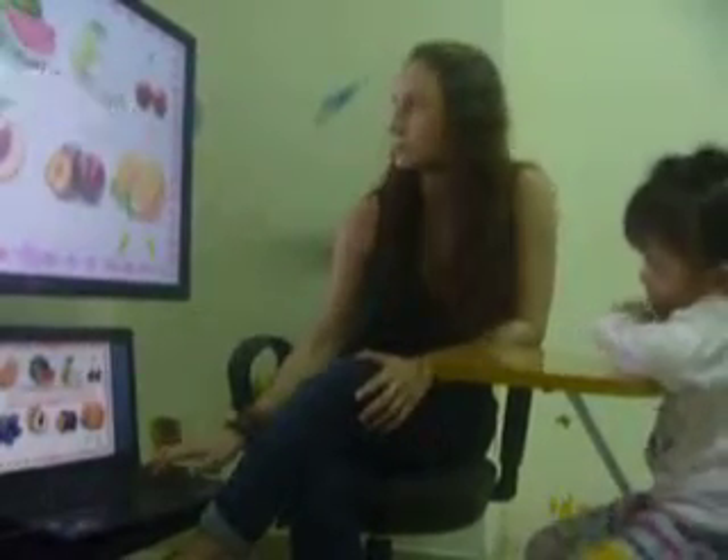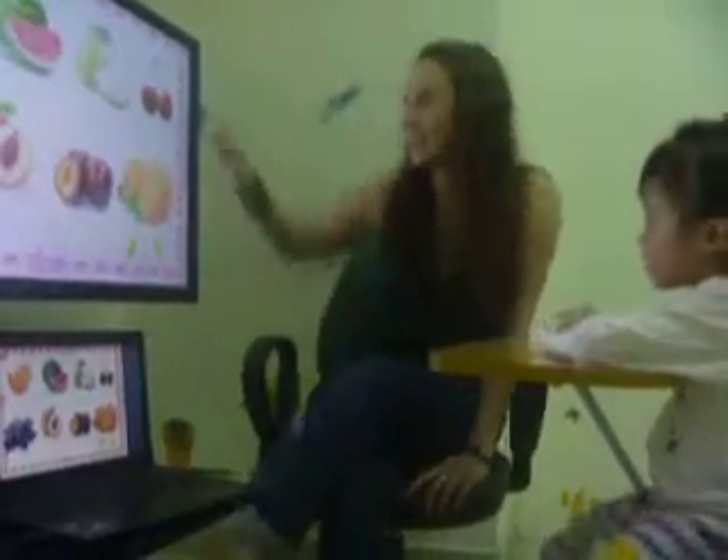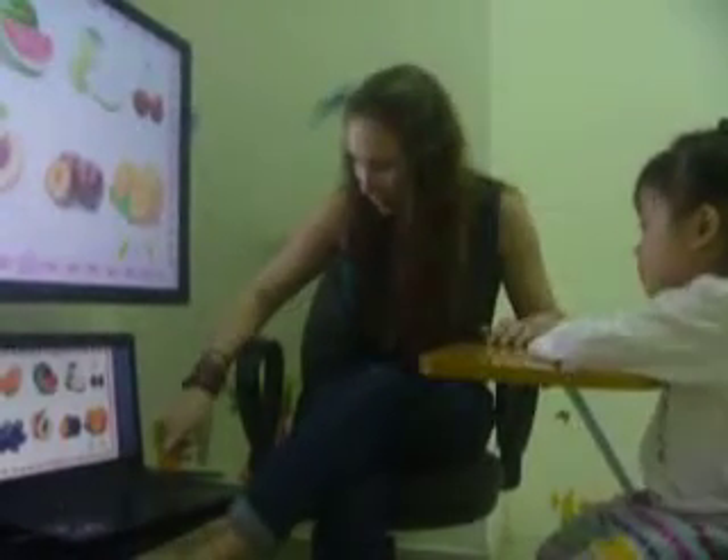Now, do you know this one? Pink. Pink. Good. And? Hair. Hair. Wow. Orange. Orange. Very good.